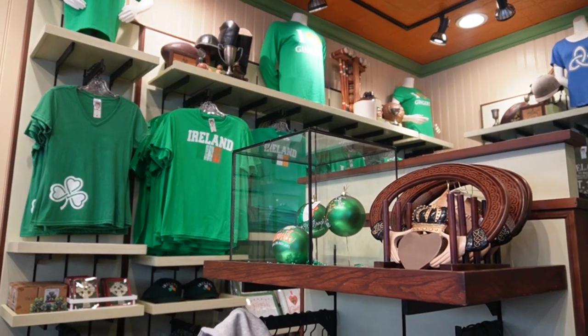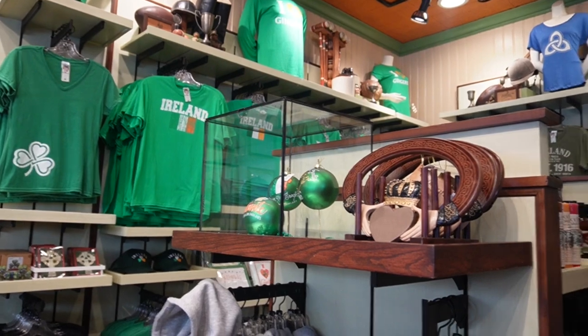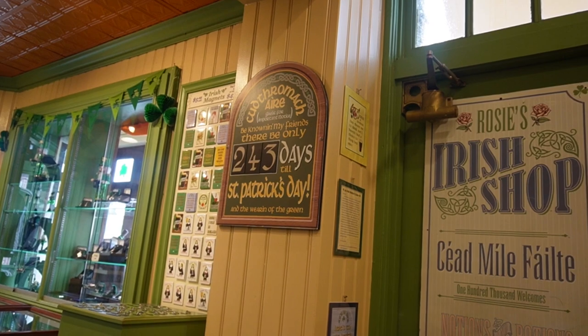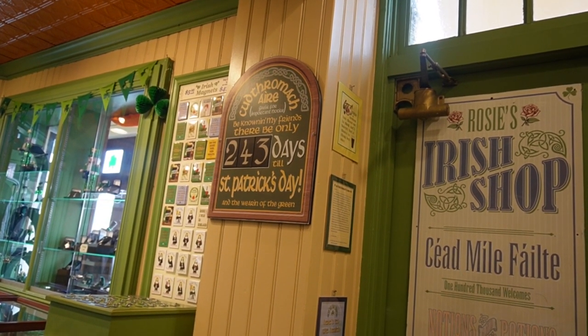That's really about all they have as far as the Finnegan's merch goes, but let's check out the rest of the store. Just some Irish and green themed items as well. And they also update this every day for the countdown to St. Patrick's Day — currently it's 243 days.